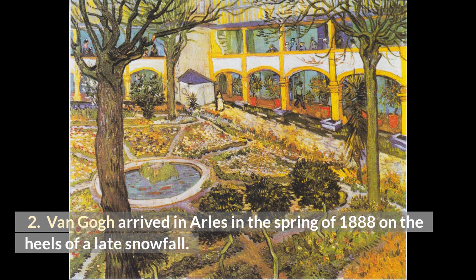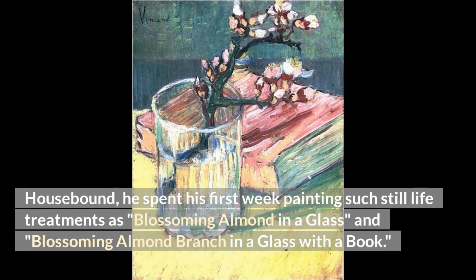Van Gogh arrived in Arles in the spring of 1888 on the heels of a late snowfall. Housebound, he spent his first week painting still-life treatments such as Blossoming Almond in a Glass and Blossoming Almond Branch in a Glass with a Book.